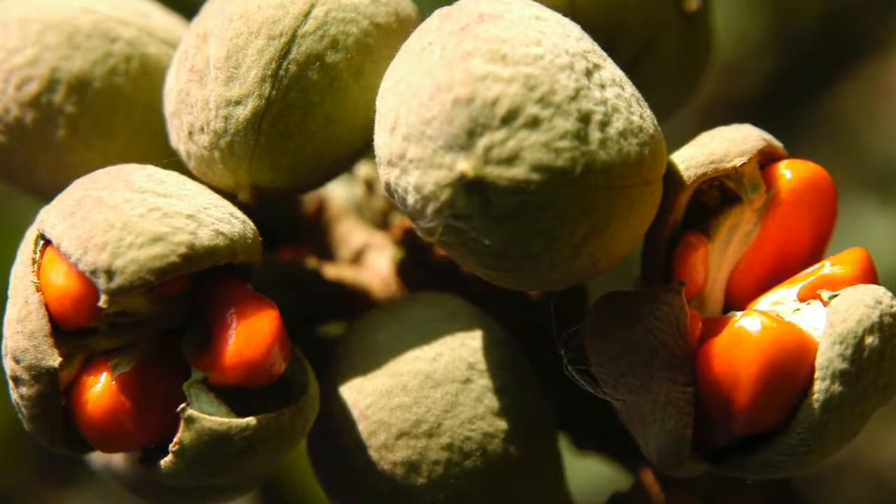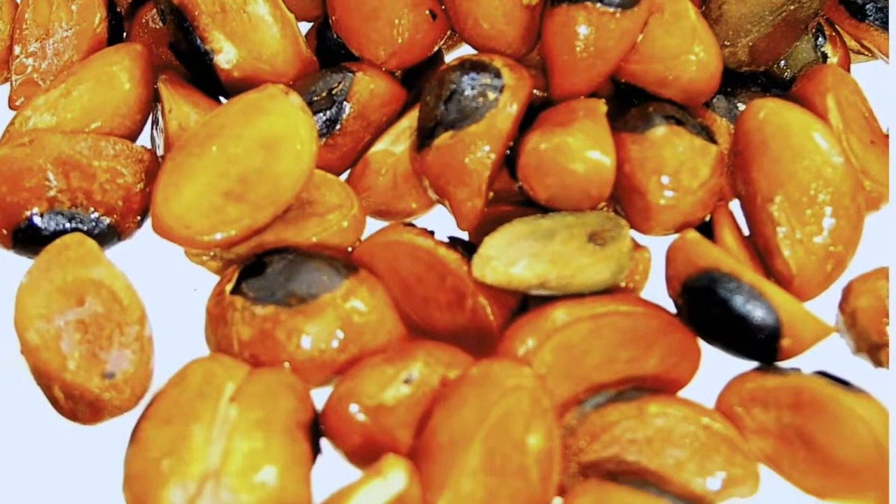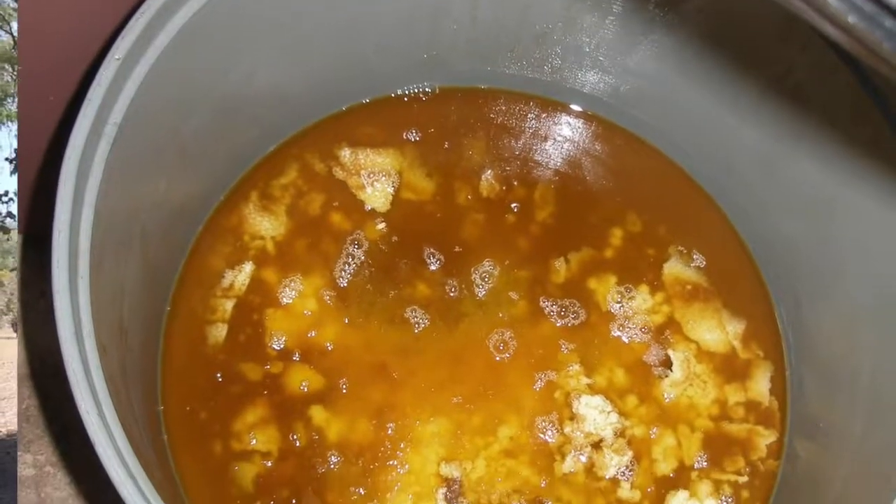These seeds have an oil that is traditionally used in cooking, particularly in Mozambique and northeastern South Africa. There's a long history of traditional use: boiling up the seeds, the oil rises to the surface, is skimmed off, and then used as a cooking oil.